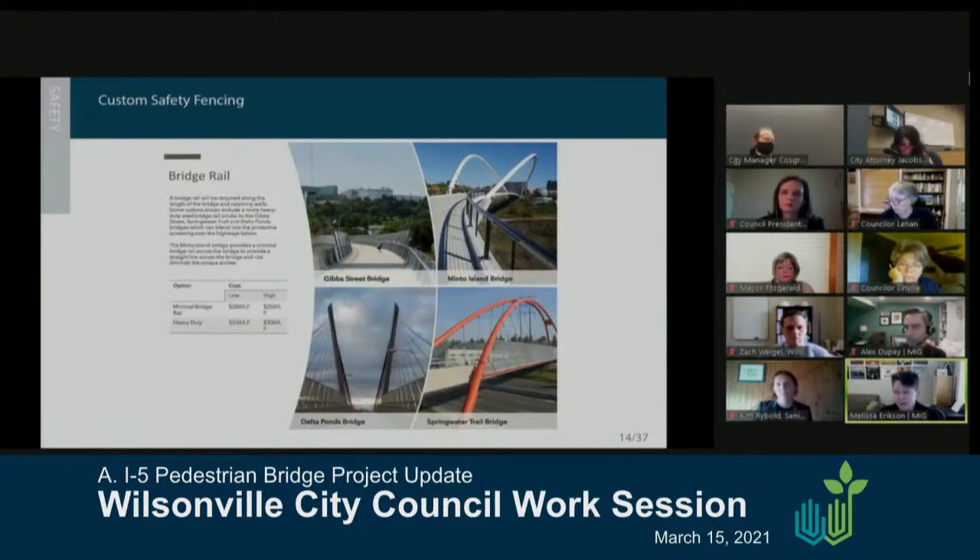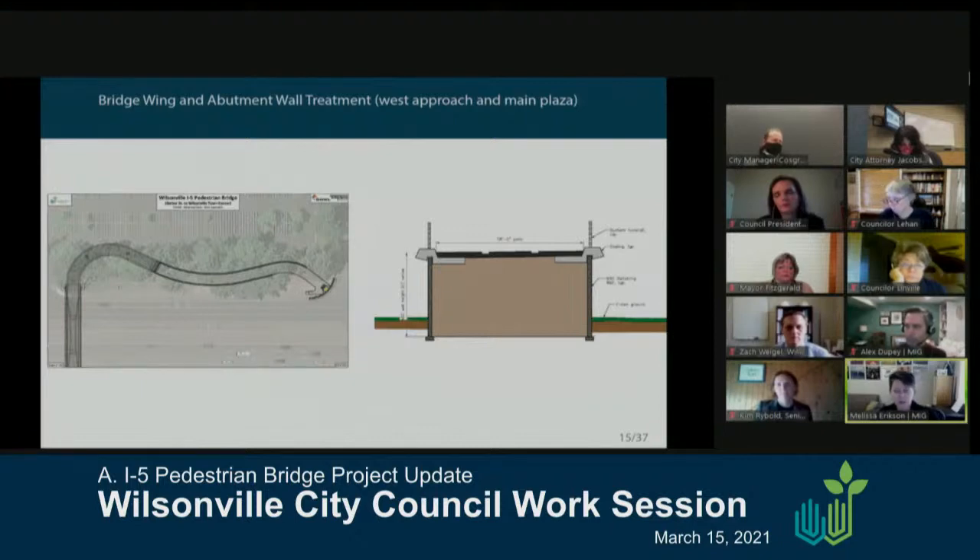The bridge railing itself is another piece we're looking at, and how it gets incorporated into the safety fencing and overall structure — making sure we look at it from how the bridge is experienced from I-5 but also paying equal attention to what it provides visually if you're actually on the structure. There are two areas with retaining walls: on the west entry in front of the right distribution center, the ramp within the right-of-way will be on a retaining wall section visible as it navigates the change in elevation from street to crossing height over I-5.